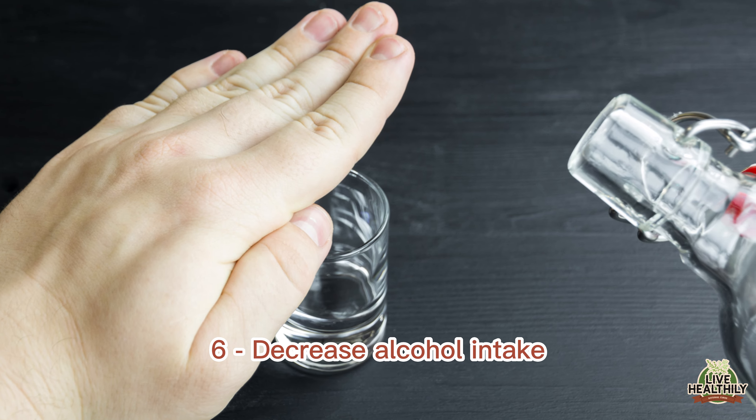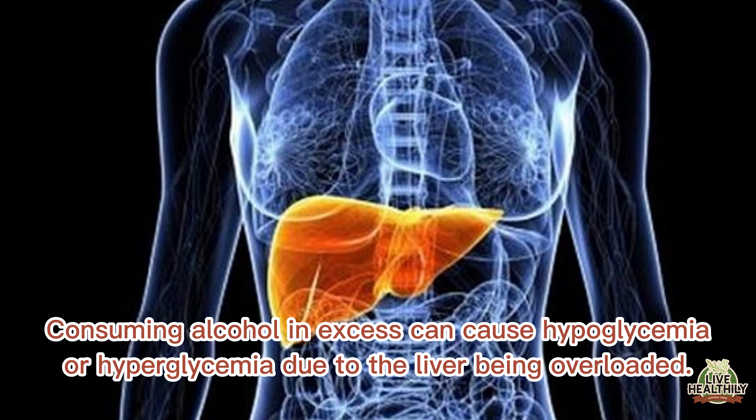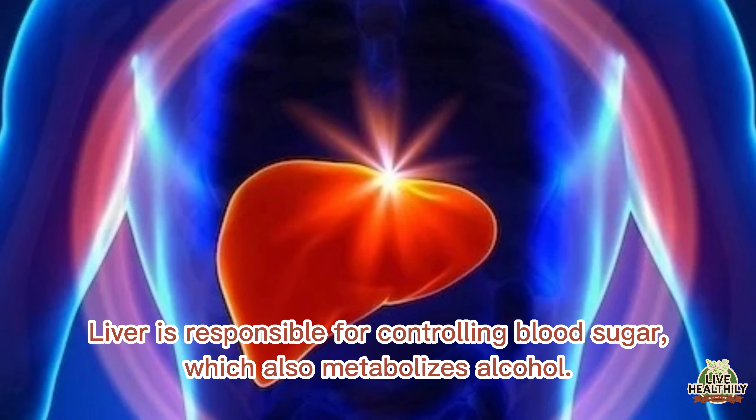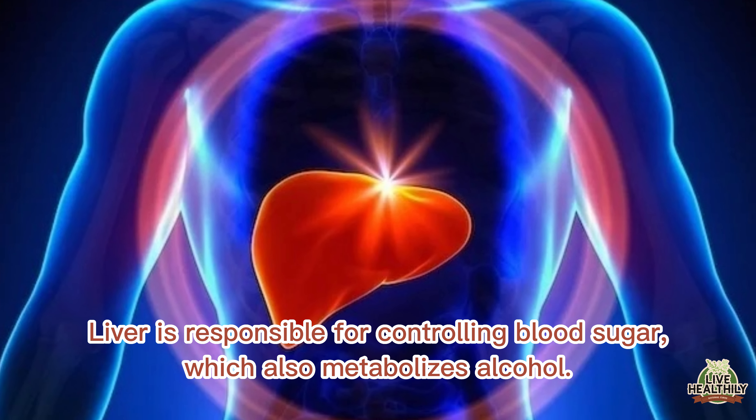Decrease alcohol intake. Consuming alcohol in excess can cause hypoglycemia or hyperglycemia due to the liver being overloaded. The liver is responsible for controlling blood sugar, and it also metabolizes alcohol.